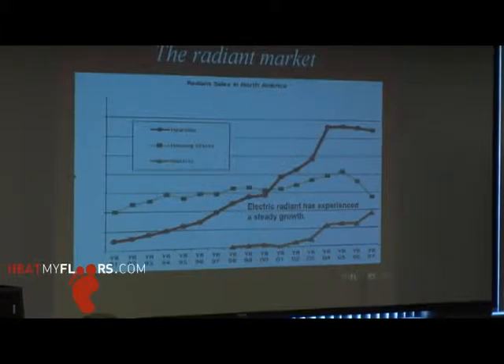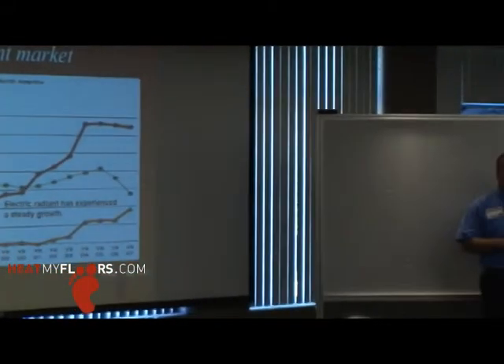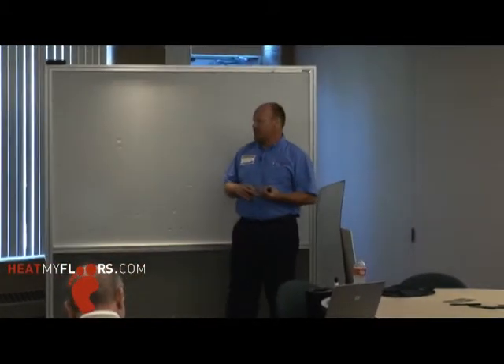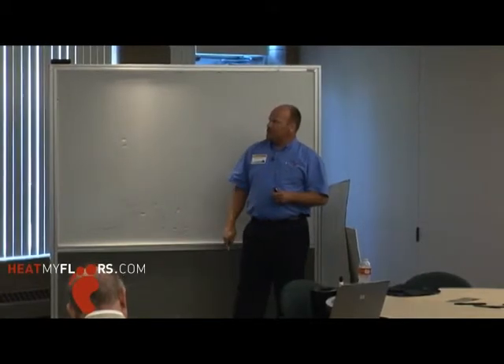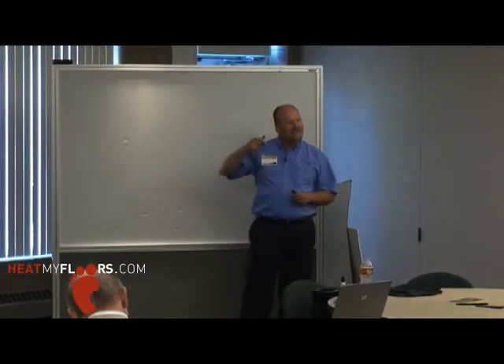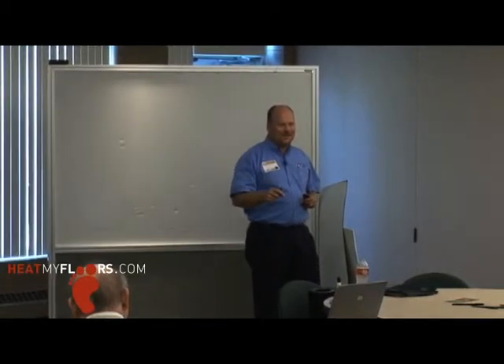However, the electric, as you can see, has really got some steady growth going up. This is an older slide from 2007. The reason electric is growing is because of some newer products, the remodeling business being pretty good, and some new construction. I think some of the electricians in the crowd could probably agree — didn't you guys own the radiant market 20 years ago?